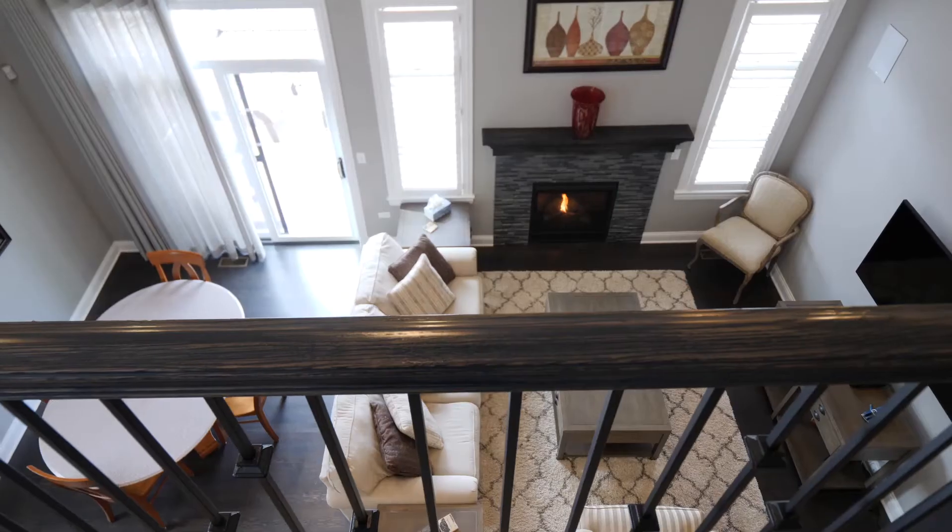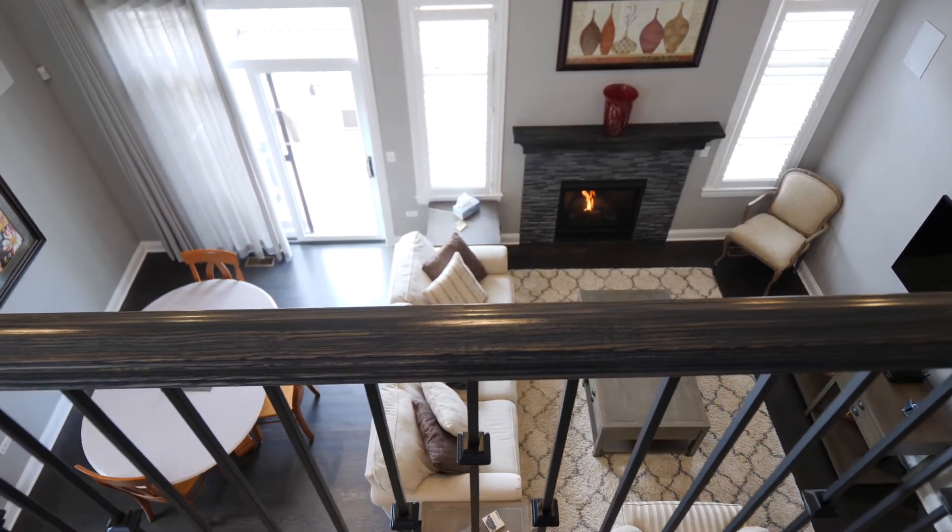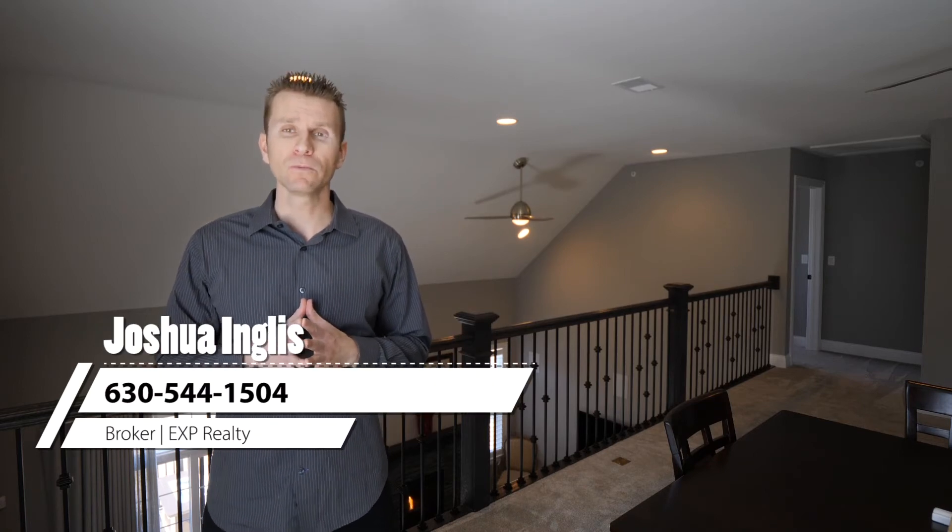Upstairs, you'll find two large bedrooms with walk-in closets, a bathroom with custom tile work and a double bowl vanity, and this large family room, which overlooks this beautiful great room. If you have any questions about this home for sale in Naperville, feel free to contact me at the information below. This is Joshua Ingles with EXP Realty, and I'll see you at the next virtual tour.